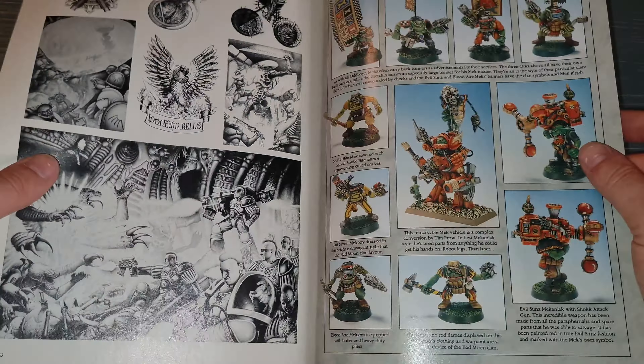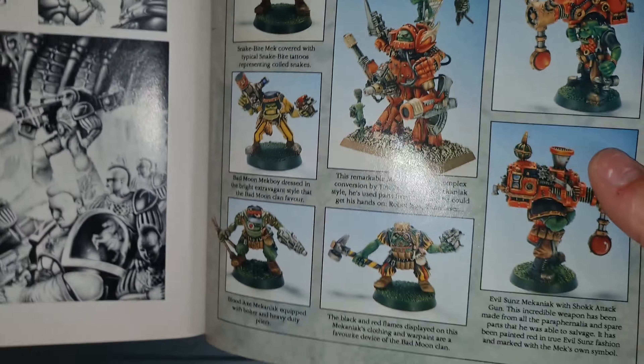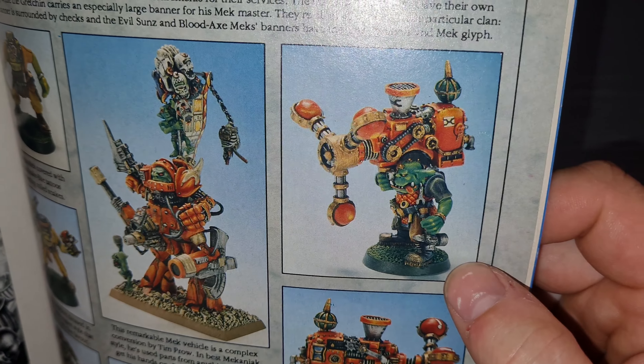Advanced Space Crusade - Imperial garb, Jervis Johnson. Look at this! It really didn't matter about a massive model count - it just looked like a cool game.